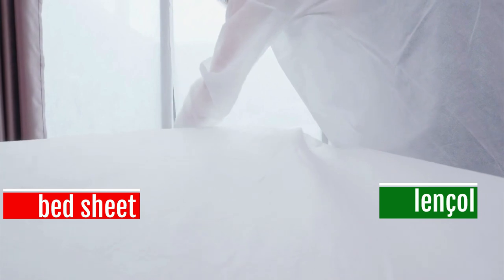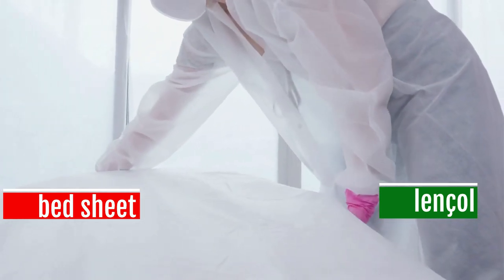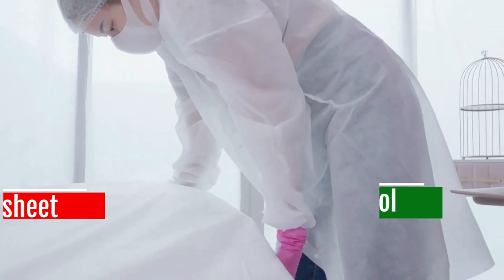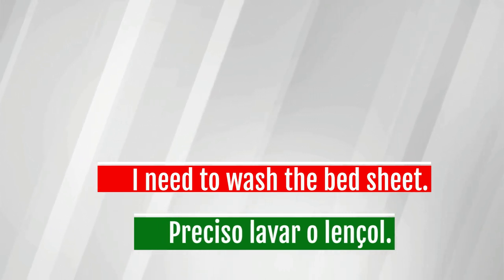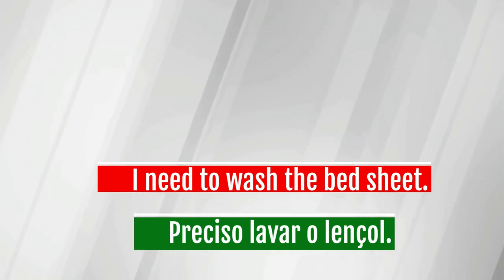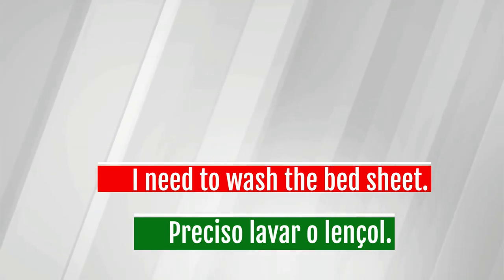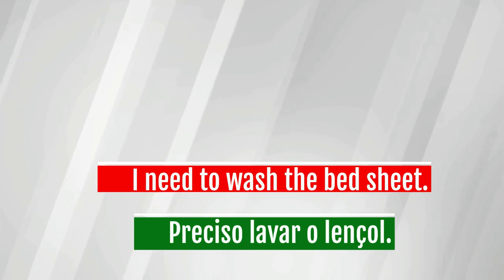Bedsheet — lençol. I need to wash the bedsheet. Preciso lavar o lençol.